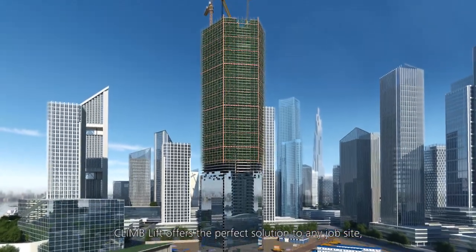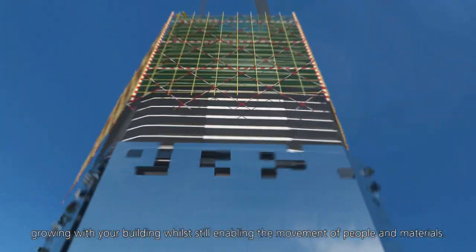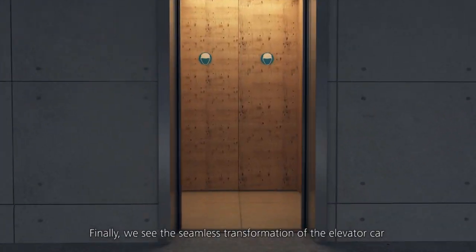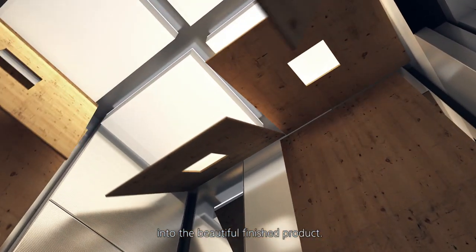ClimLift offers the perfect solution to any job site, growing with your building while still enabling the movement of people and materials. Finally, we see the seamless transformation of the elevator car into the beautiful finished product.